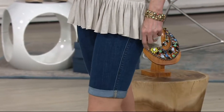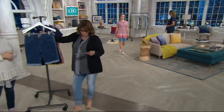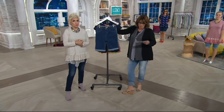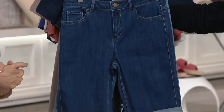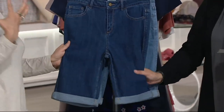These come in numeric sizes. The darker color is called Deep Indigo, and your lighter color is called Blue River. These are a cotton, lyocell — which is essentially your Tencel — polyester, and spandex blend. That lyocell in there makes the difference. Yeah, true denim.